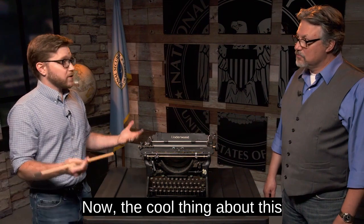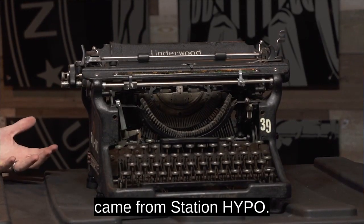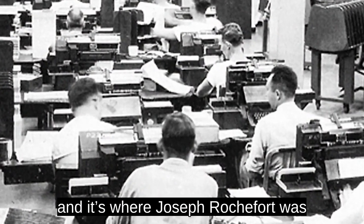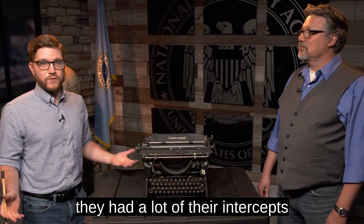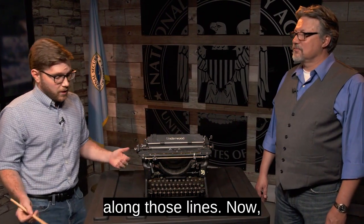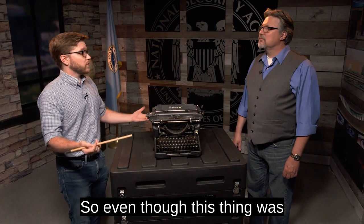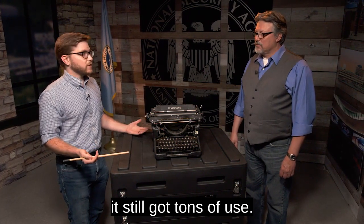The cool thing about this typewriter in particular is that it actually came from Station Hypo. For those of you that aren't familiar with Station Hypo, it was the main radio signals and monitoring division out in Hawaii. It's where Joseph Rocher was, and during World War II they had a lot of their intercepts coming in and they were trying to crack codes. This typewriter came from there, meaning they were using it all the way through World War II, so even though this thing was developed in the early 20s, it still got tons of use.